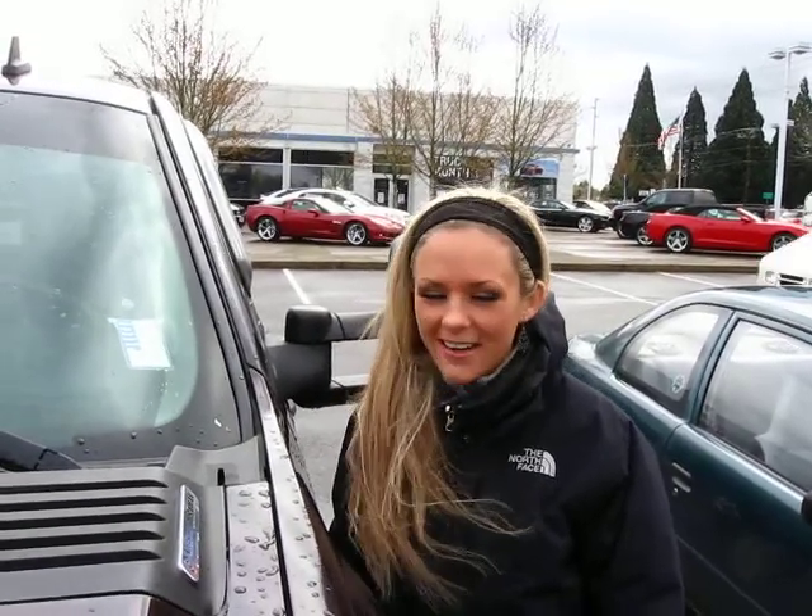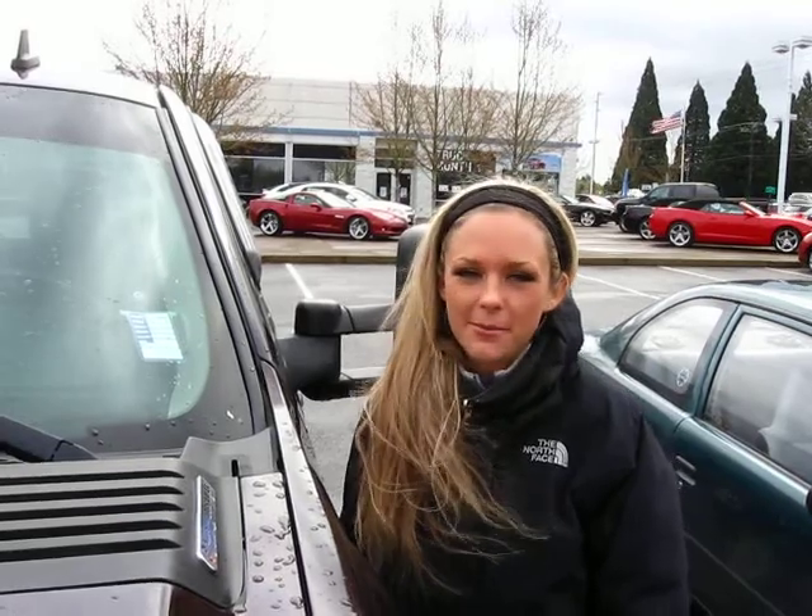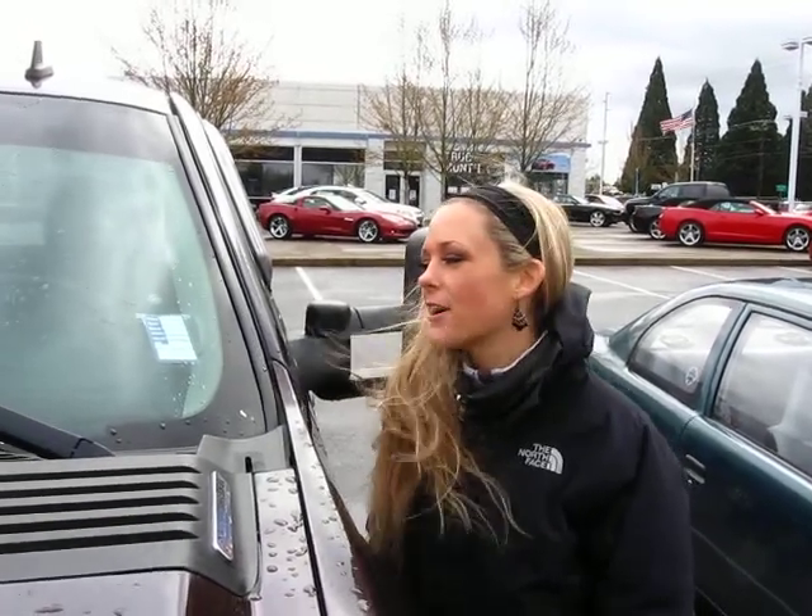Thanks for clicking the link. I'm Spring and I'm at Car Chevy in Beaverton off Canyon Road, here to give you a virtual tour of a dark cherry 2008 Chevy Silverado 2500 HD pickup truck. The stock number on this truck is VP1222. Let's take a closer look.